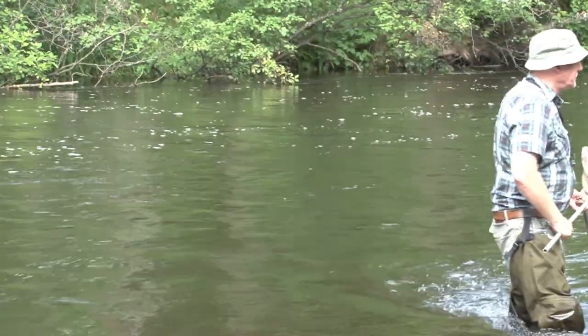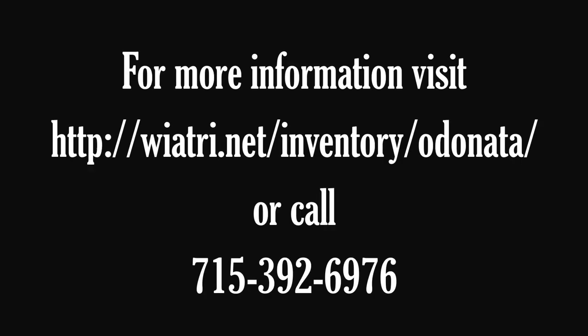For more information on how to become involved, visit the Wisconsin Odonata Survey website or call 715-392-6976.